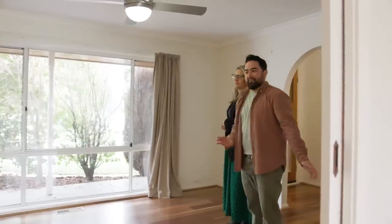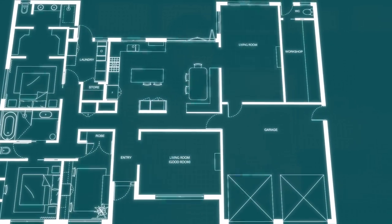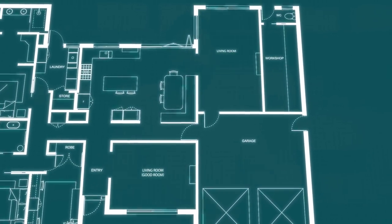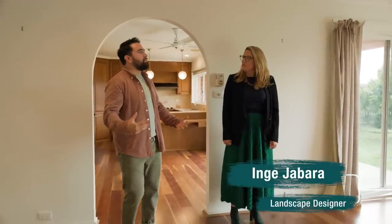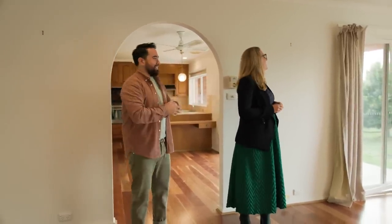We've transformed the living room by expanding it and turned the old good room into the kids rumpus room. The good room is that fancy lounge off the front door where no kids are allowed. It's not unusual for older style homes to have two living rooms, and this house has exactly that. I'm going to turn what I call the good room into a kids bunk slash rumpus room.